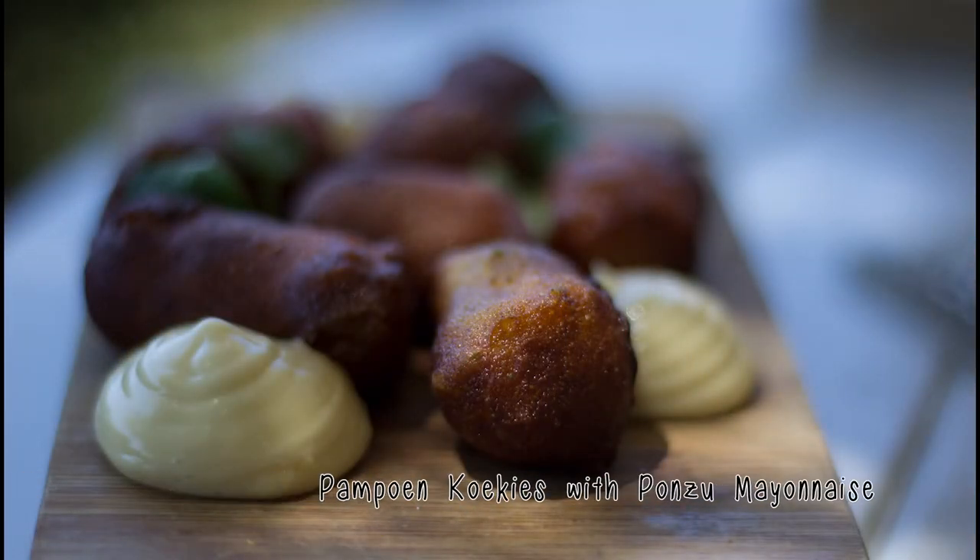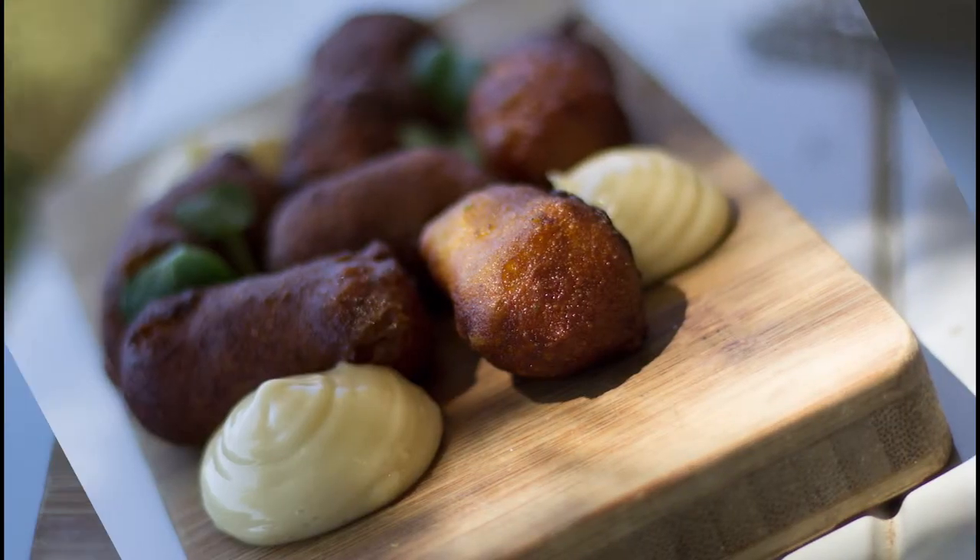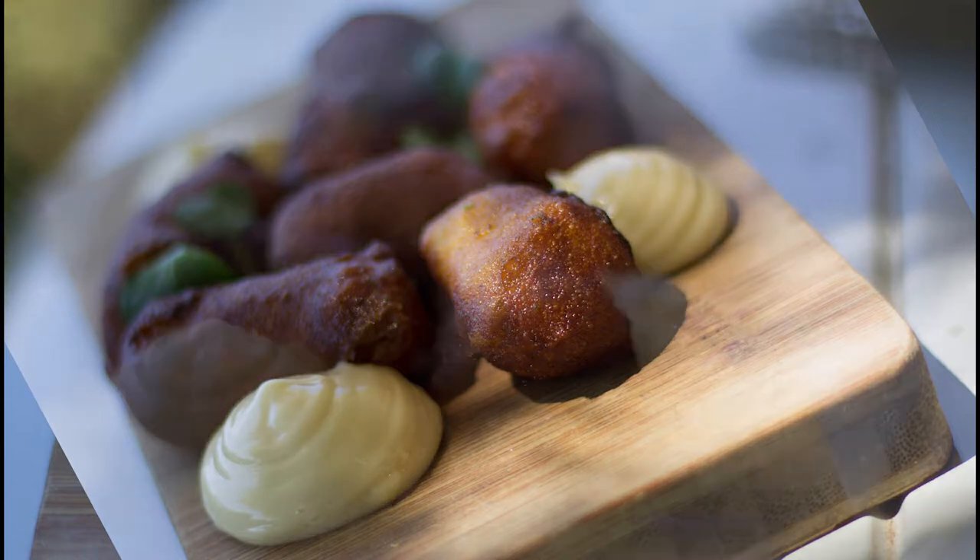The other side dish was a South African classic with a twist — pampoen koekies with ponzu mayonnaise. It really looked and tasted delicious, and it was the first time I actually saw pampoen koekies presented in that way, which I thought was quite quirky and really enjoyed it.